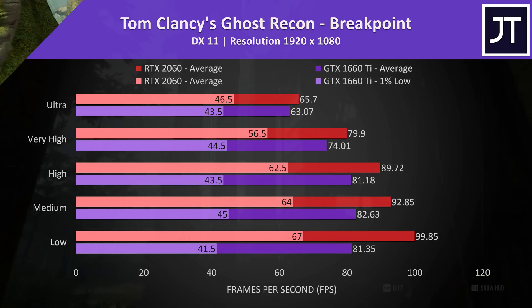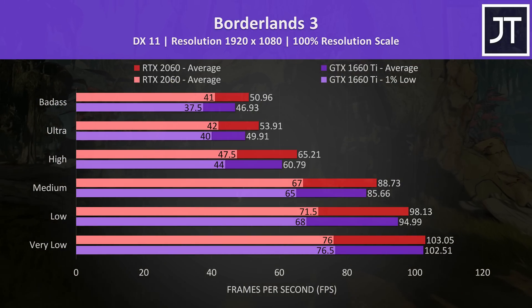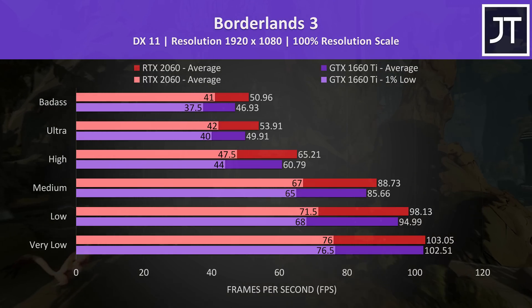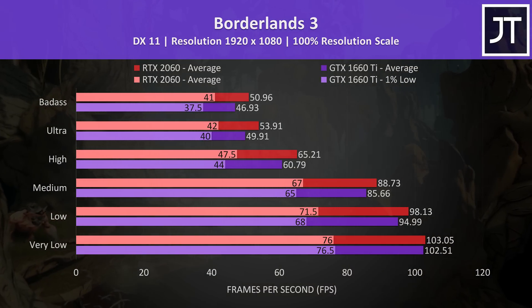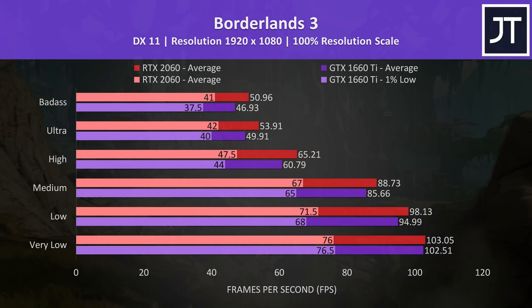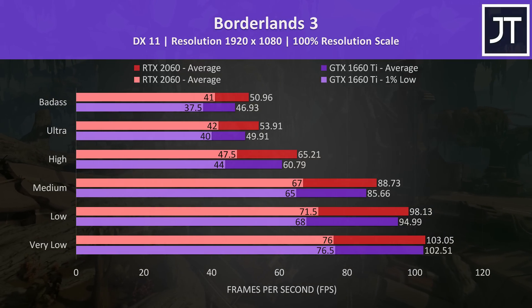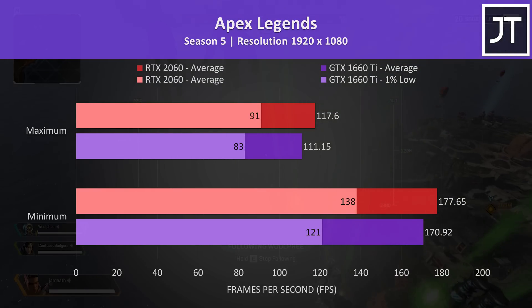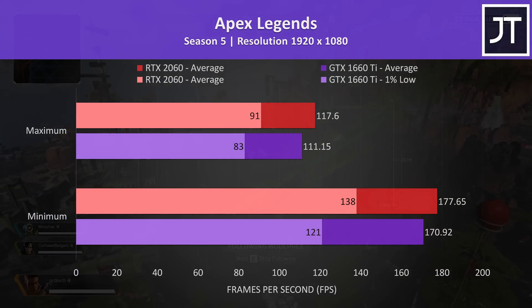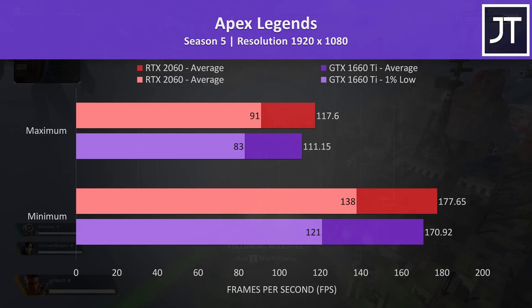particularly in terms of 1% low performance which saw massive gains with the 2060, indicating a more stable result. Borderlands 3 was also tested using the game's benchmark tool. At the highest setting preset there was an above average 9% improvement to average FPS from the 2060 laptop, and the gap narrows as we step down to lower setting presets. Apex Legends was tested with the World's Edge map running through the drill site on both laptops, and the 2060 was around 6% faster with all settings at maximum, or 4% faster with all settings at minimum.